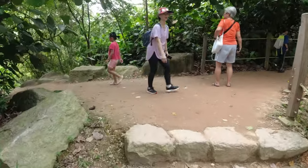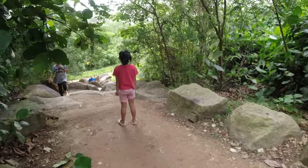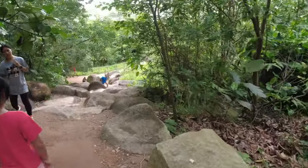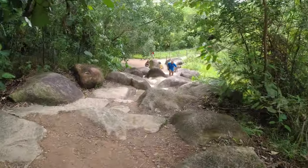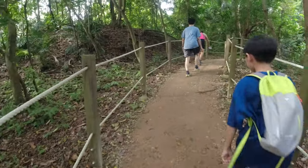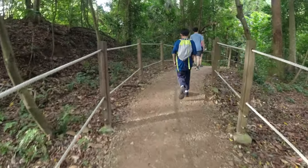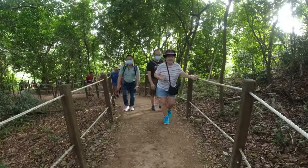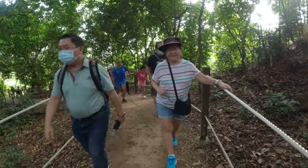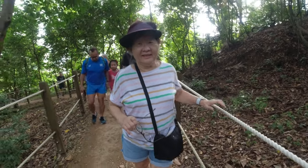So this is the challenging route — you need to climb up all the boulders. This portion is uphill, so it's hot and tiring.